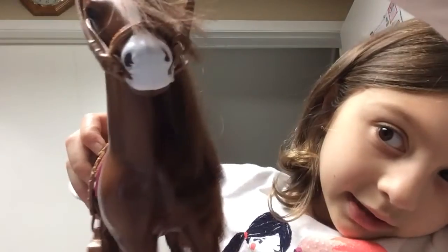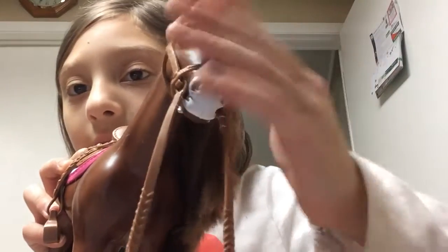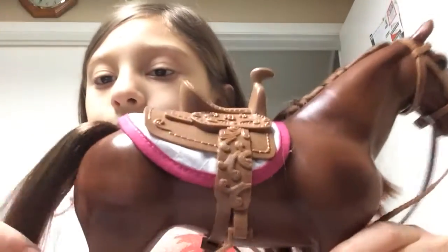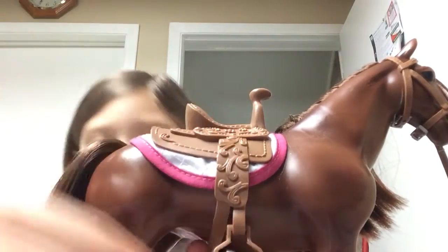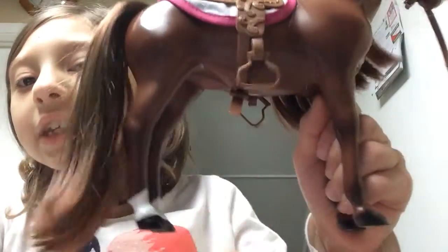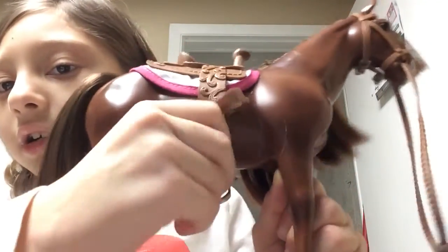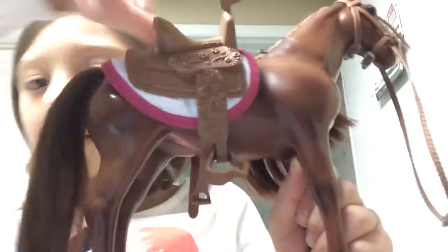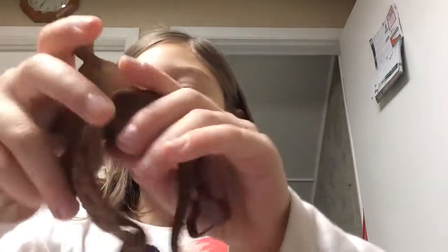I don't think you guys can see it but you can take it off. He has a really brushable mane here and his saddle can come off too. You see this part right here? You can untie it right here — see that? I untied it and then you can take it off. Now let's look at the bridle in more detail.